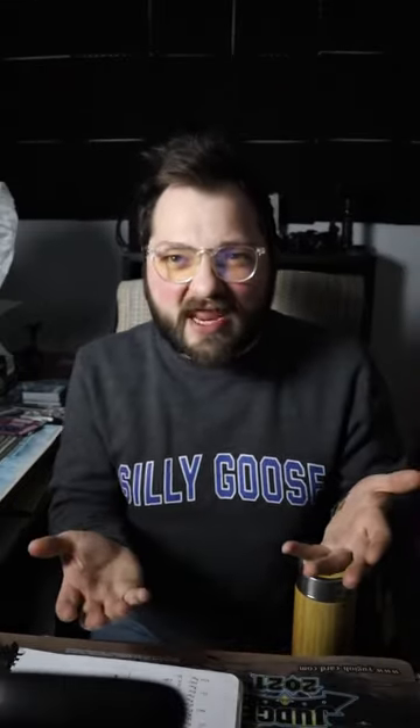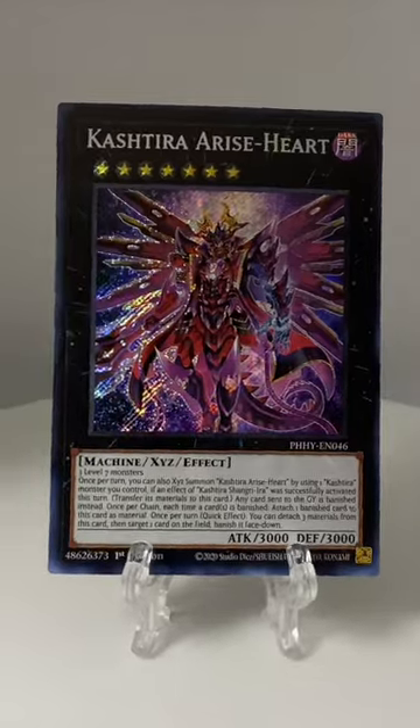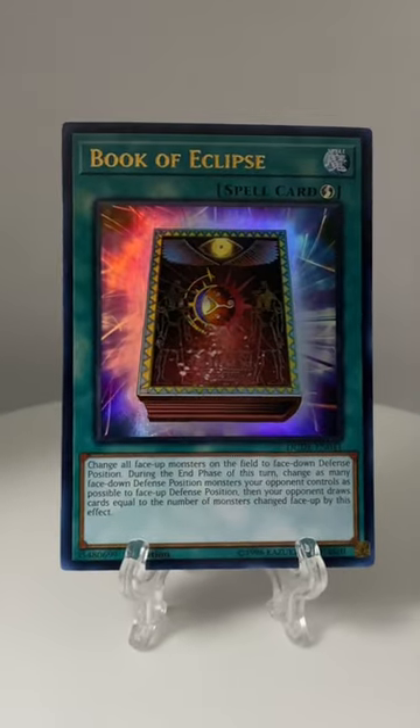Which of these do we play? Book of Moon is nice — it helps evade targeted negation. At best, it can flip down and negate Arise-Heart. Book of Lunar Eclipse can solve the issue of two problem monsters. Book of Eclipse can solve an entire problem board, but it can be stopped by Ash Blossom. What should we do? This is why I think that...